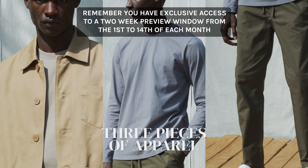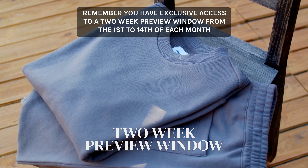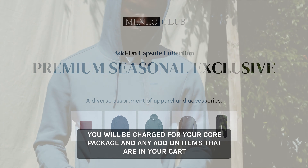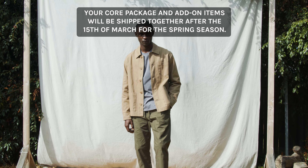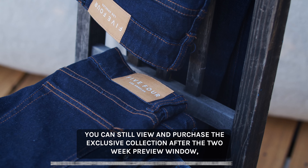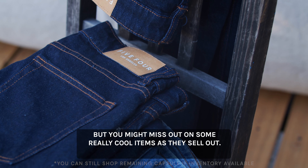Remember, you have exclusive access to a 2-week preview window from the 1st to the 14th of each month that allows you to shop the Add-On Capsule Collection. You will be charged for your core package and any add-on items that are in your cart on the 15th of each month. Your core package and add-on items will be shipped together after the 15th of March for the Spring Season. You can still view and purchase the exclusive collection after the 2-week preview window, but you might miss out on some really cool items as they sell out.